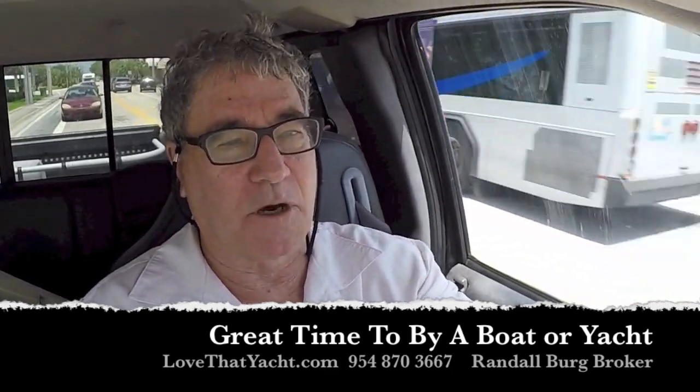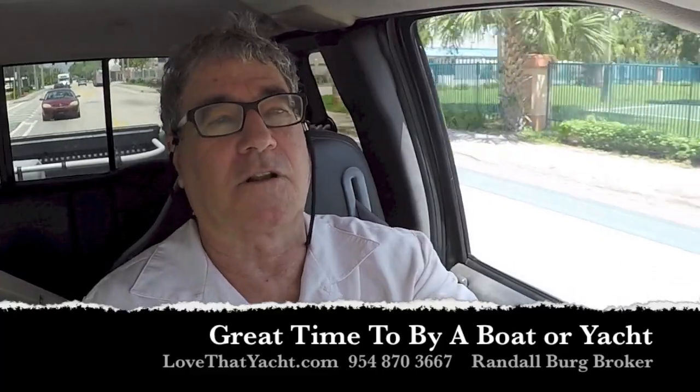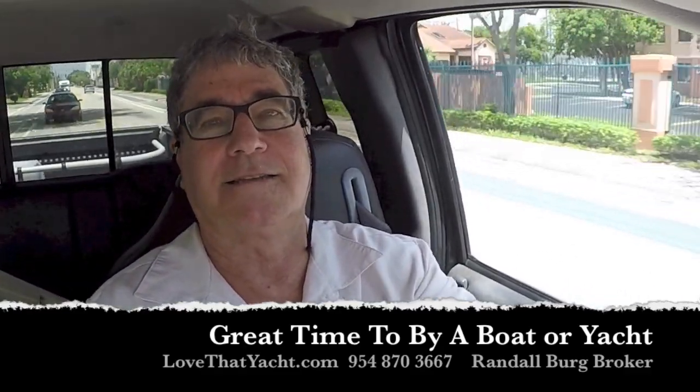Let me know — I've got a lot of boats. Check out my website, my blogs, and my videos. I have over 1,100 videos. Be sure to subscribe. Thank you very much and have a great day. I'm Ralph Berg with love that yacht.com.